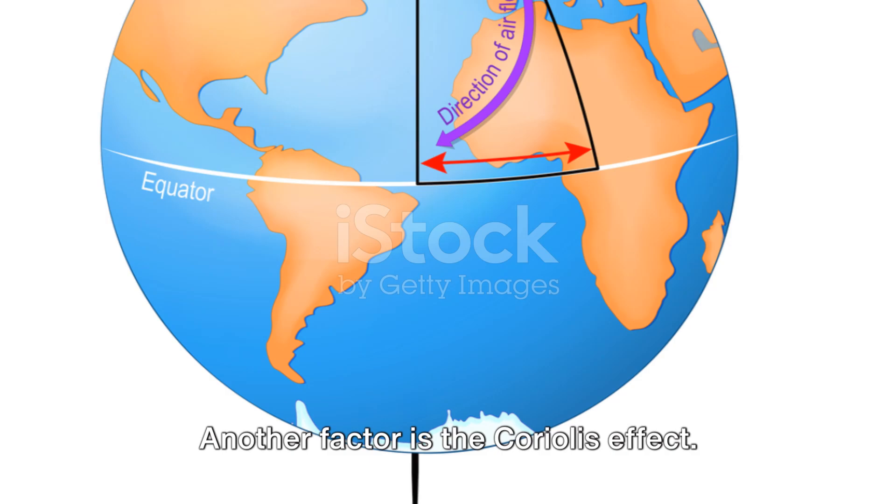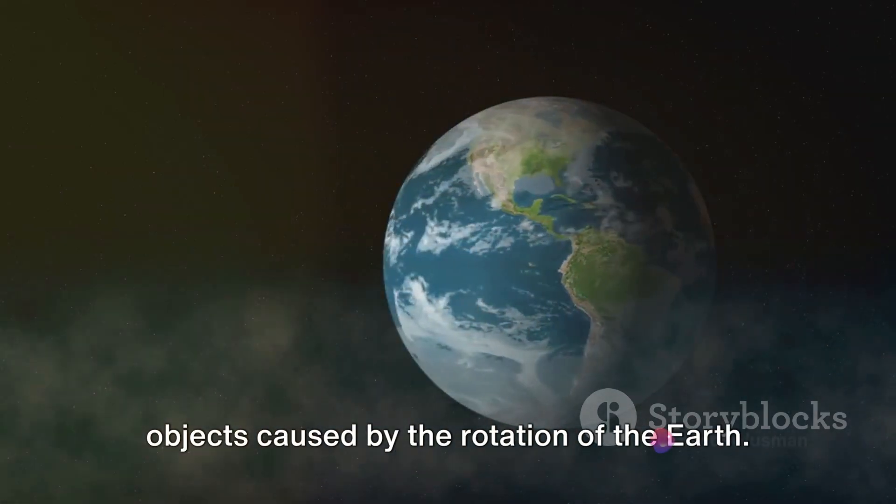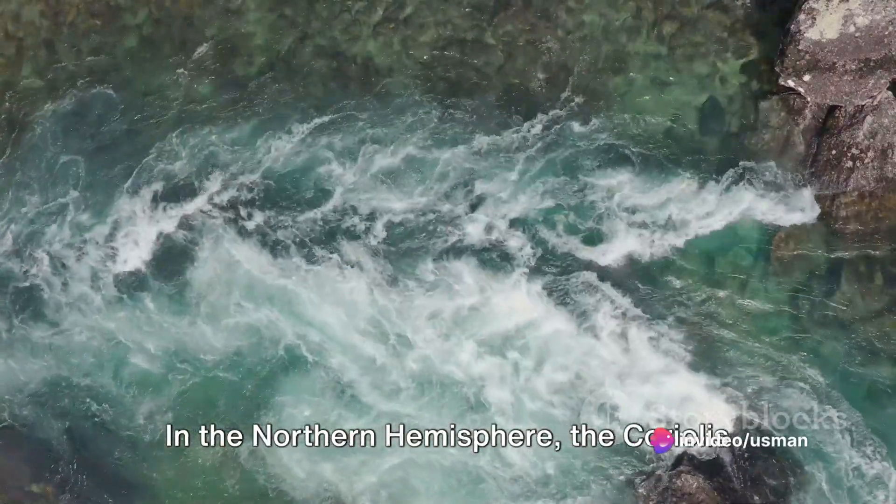Another factor is the Coriolis Effect. This is the apparent deflection of moving objects caused by the rotation of the Earth. In the Northern Hemisphere,